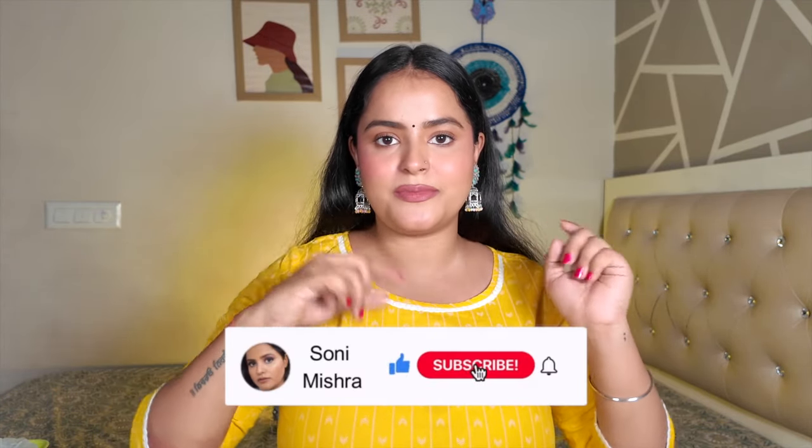Last year I shared a jewelry haul where I got really big statement earring pieces from Misho at such an affordable price — I'll link that video in the description. But today's video is all about Misho jewelry sets, because I have a lot of earrings but no sets. I have very dainty and elegant pieces as well as heavy bridal pieces, and everything is under budget. If you're interested, keep watching till the very end. If you're new to my channel, hit that red subscribe button!